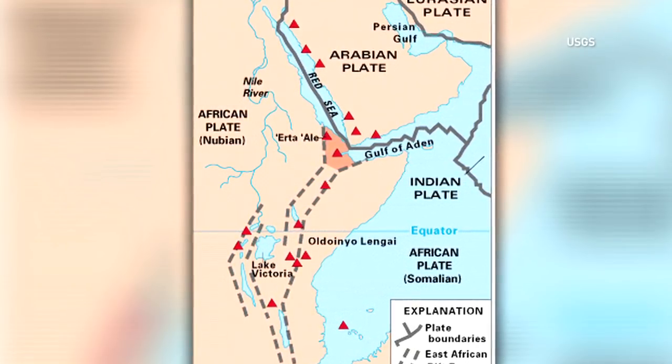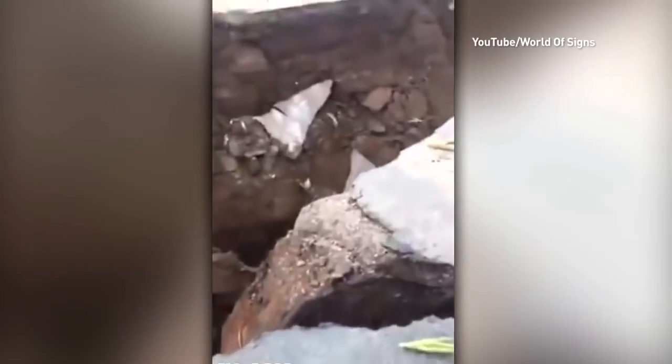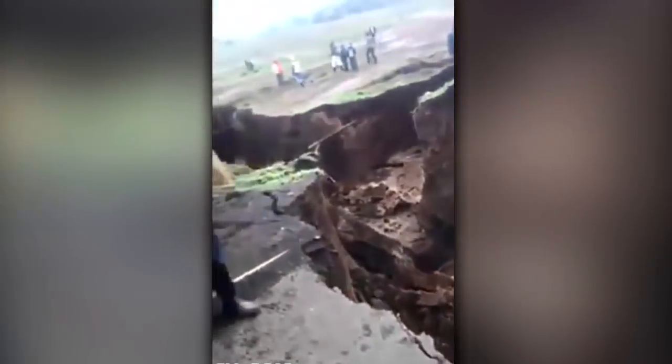In many areas it's not noticeable, but that changed toward the end of March 2018 when a large crack suddenly appeared in southwestern Kenya. The crack is several kilometers long and caused part of the Nairobi-Narok Highway to collapse.